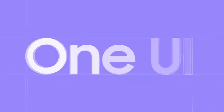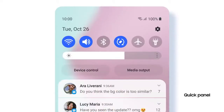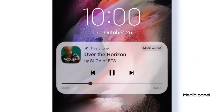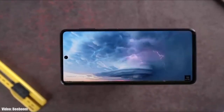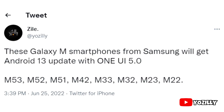In One UI 5.0, Samsung will significantly improve the UI animation speeds — animations will look and feel smoother and faster. It's pretty early to talk about Android 13 and One UI 5.0 because they are still under development and in beta stages, but let's take a look at the Samsung smartphones that will get the official Android 13 update with One UI 5.0.